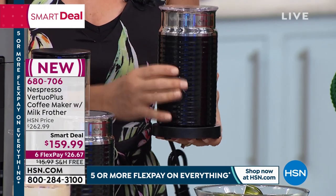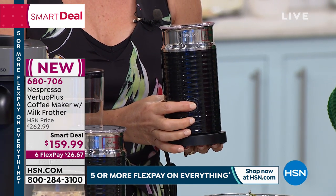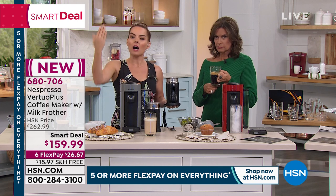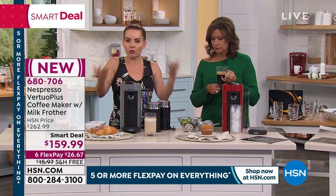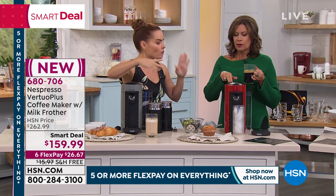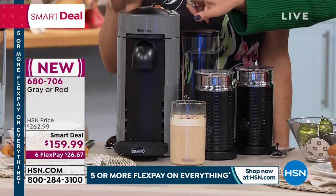We're all about ease of use. You push the button — just a quick click and it'll go red. If you hold it down for three seconds, this does a cold froth, which means it doesn't heat up the milk — it'll just froth it cold. Why would you want to put hot milk in a cold drink? It'll just melt your ice. Quick update: we have it in the red and the gray. The gray is most limited — we have under 600 now if you want it in the gray.